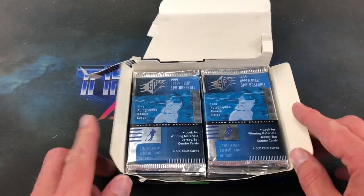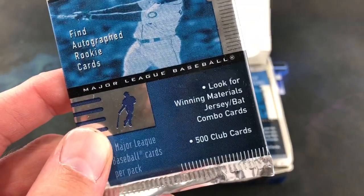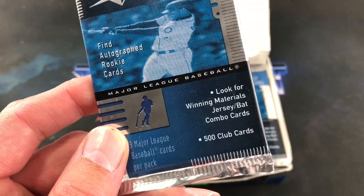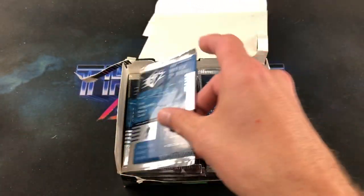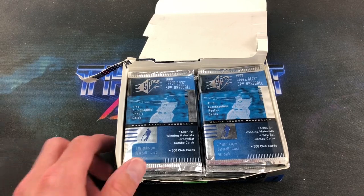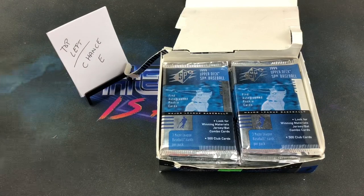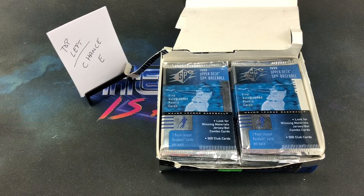Tonight we are primarily looking for game-used memorabilia. Winning Materials is the insert set — the jersey/bat combo cards and 500 Club cards. There are 120 cards in the base set: the first 10 are the McGwire subset cards, the next 70 are veterans, and the final 40 are rookies and prospects, each numbered to 1999. JD Drew and Gabe Kapler signed all their 1999 cards, making them all short prints.